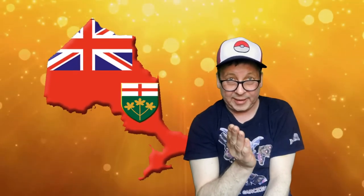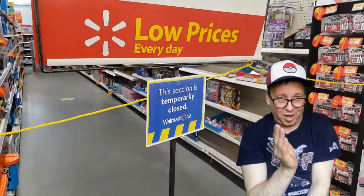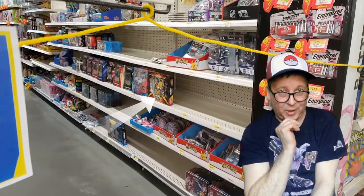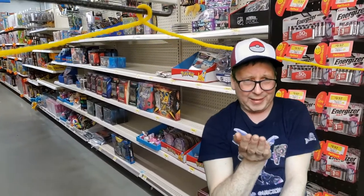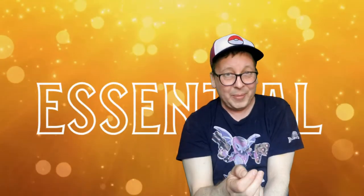Hey everyone, Jeff28 here. I apologize for the lack of videos and openings on my channel these days. It's really hard still here in Ontario, Canada to get product. I went to my Walmart and it's all taped and blocked off. There's a Pikachu Shining Fates box sitting on the shelf I'd like to get my hands on, but we can't buy that stuff. We can't get underwear or socks, but we can get chocolate bars — I'm not sure what's essential anymore.